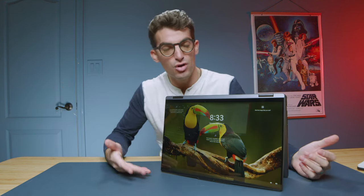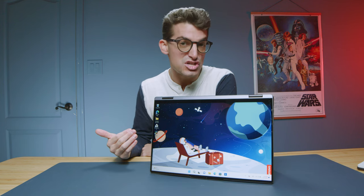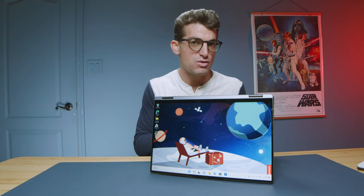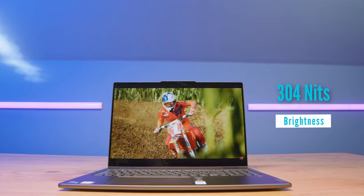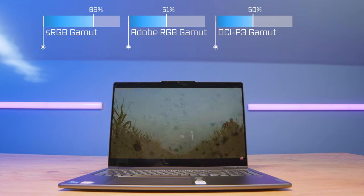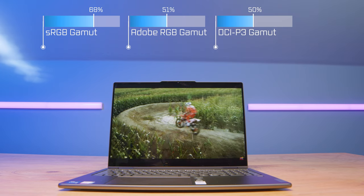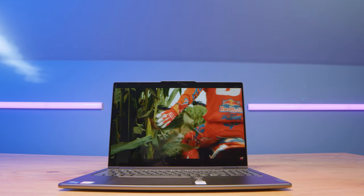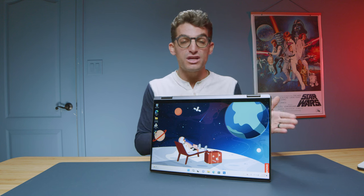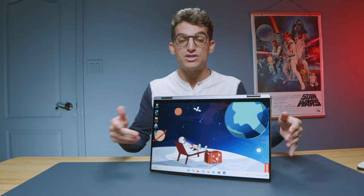This laptop has very nice two-in-one capability — it spins around easily so you can put it into display mode to watch content, show off a project to a client in a meeting, then pop it back around and get to work. The model I have is the Full HD, which does have a limited color gamut range. This laptop with the Full HD is not the most color accurate model. If you're a graphic designer, photographer, or video editor wanting maximum color accuracy, I'd recommend upgrading to the 2.5K display.